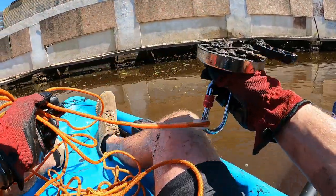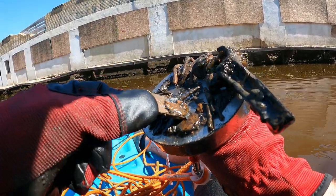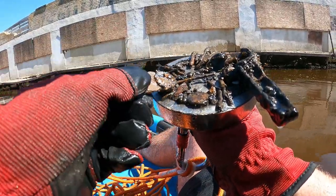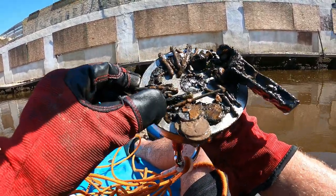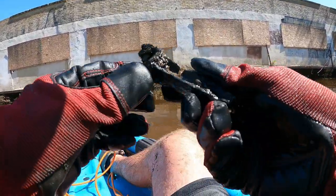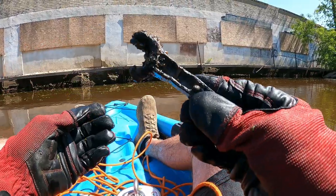Oh, a couple things sticking off there — holy smokes! Are those pennies or something? I don't think so. I thought that was like a bundle of money. Look at all this scrap on there though — we got a bunch of nails and just a bunch of scrap. And then what is this one? I don't know what that one is, some kind of something.